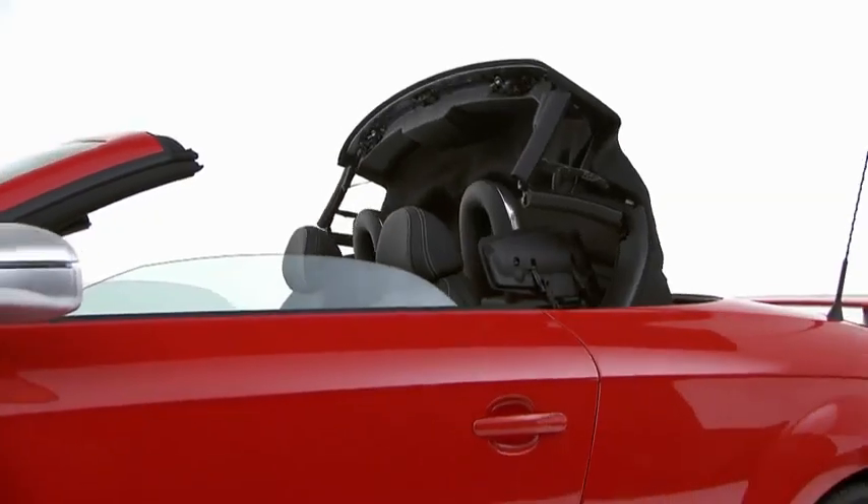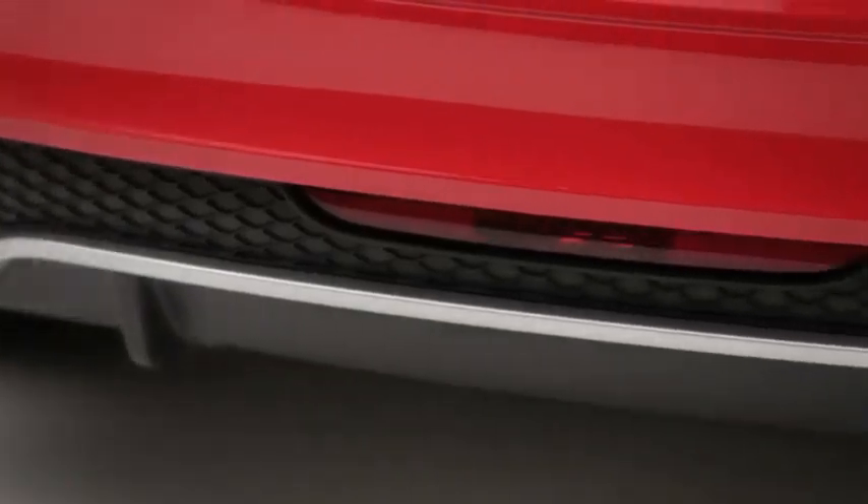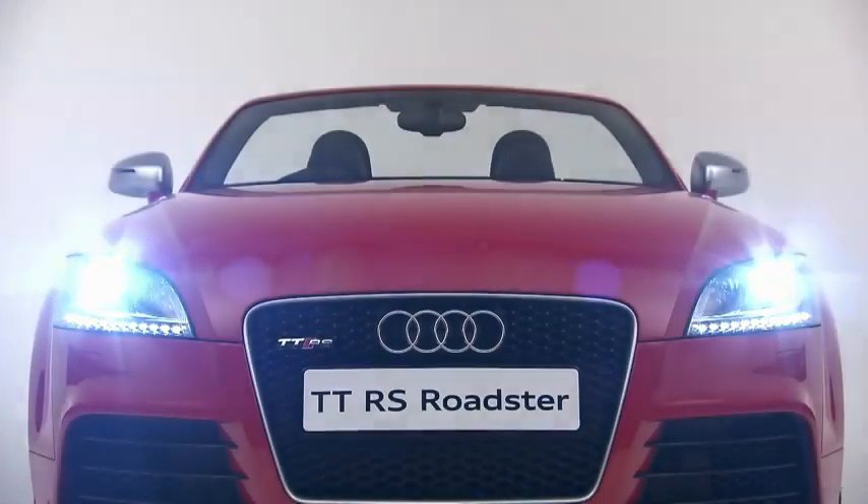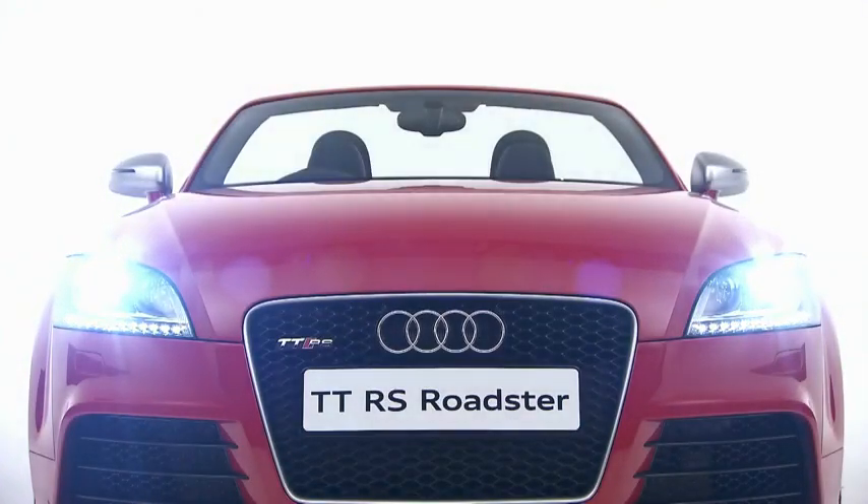A fully automatic soft top which opens in 12 seconds, twin RS oval exhaust tailpipes, and Xenon Plus headlights with LED daytime running lights.